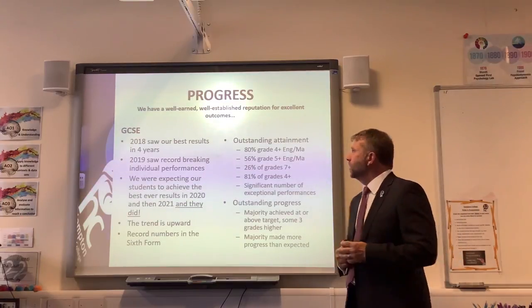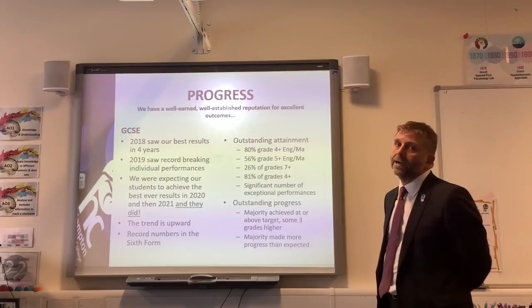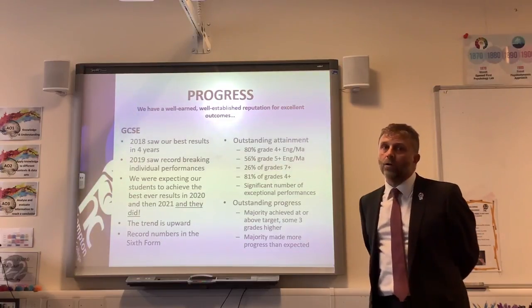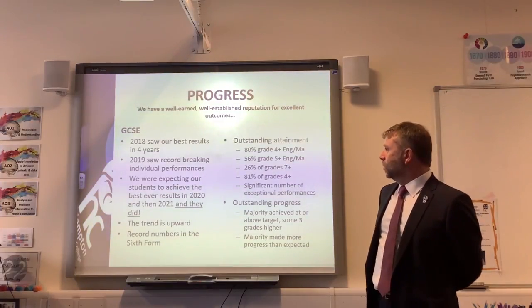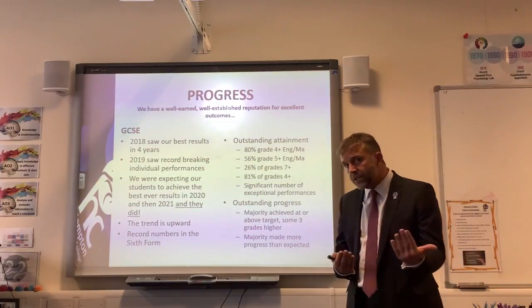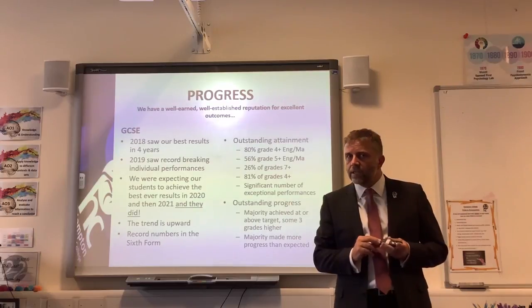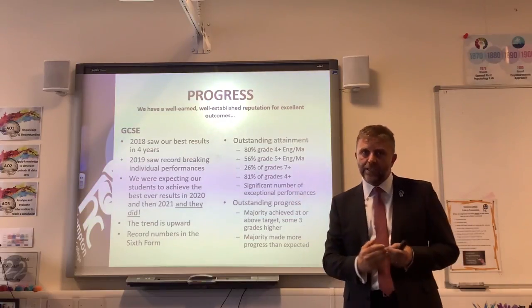Here are some headline figures from 2021: 80% of students achieved grade 4 in English and maths, and 56% achieved grade 5. Grade 4 is the old GCSE grade C; grade 5 is a strong grade C. 26% — a quarter — of all our grades were grade 7 or higher, which is an old grade A. 81% of all grades were grade 4 and above. It's not just about grades though — it's about progress. A significant number of students made exceptional progress from their starting point in Year 6 up to when they left in Year 11.